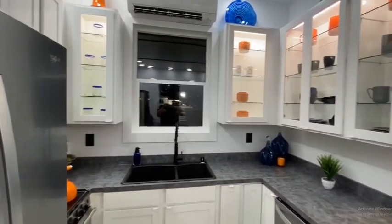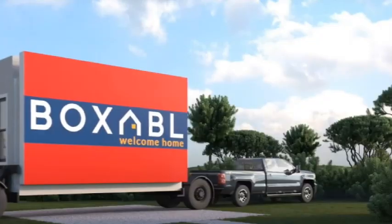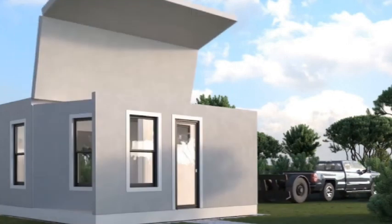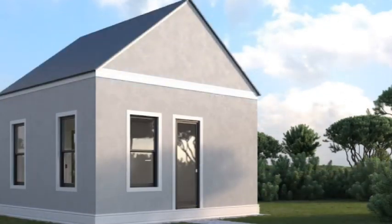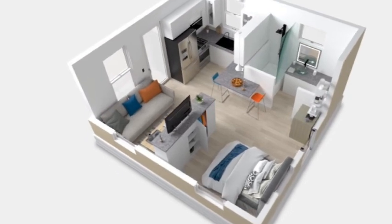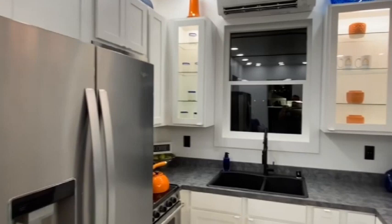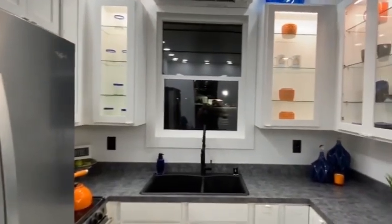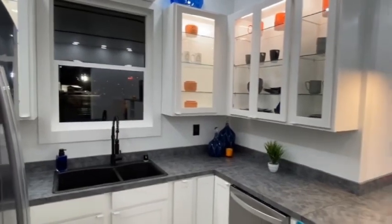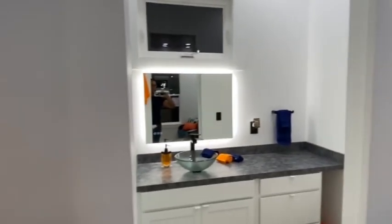Rumor has it that the prefabricated home that Musk lives in is by a company called Boxable. Boxable is a building system known for its prefabricated houses called casitas. The casitas are made from steel, concrete, and EPS foam — building materials that don't degrade and last a lifetime. The walls, floor, and building materials are structurally laminated panels that are much stronger than the average building.